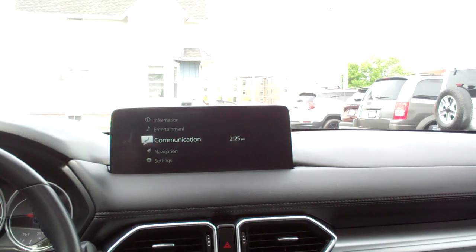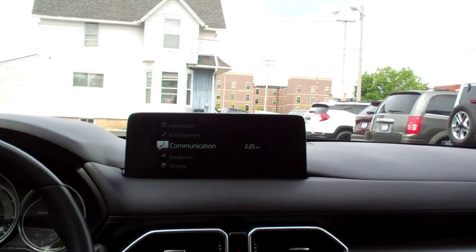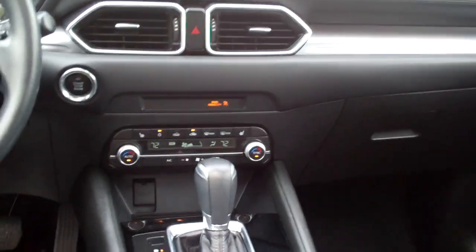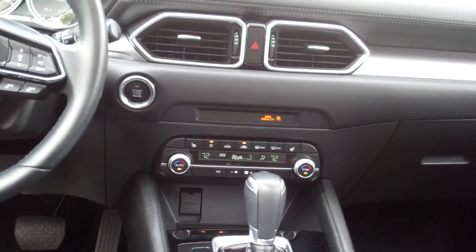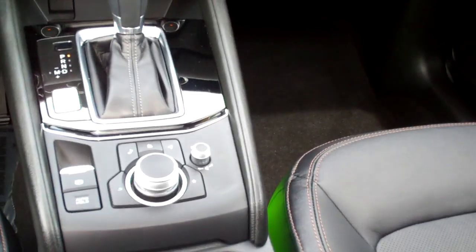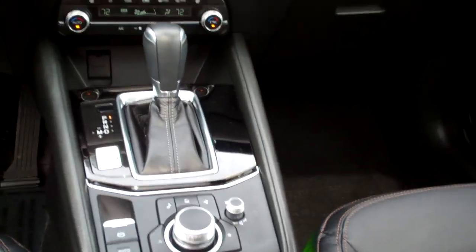Nice sleek dash line, AM, FM, satellite, backup camera, Bose sound system. Of course you've got media, Apple CarPlay, Android Auto, dual automatic climate control, heated seats, auto shift, cup holders, and more buttons for working your communication up there.